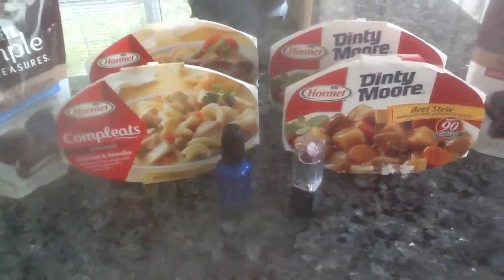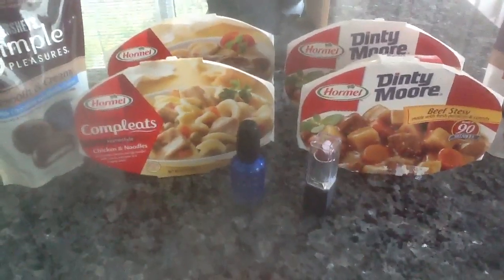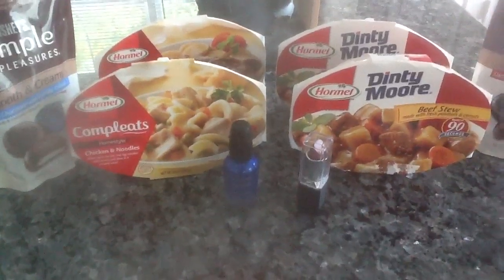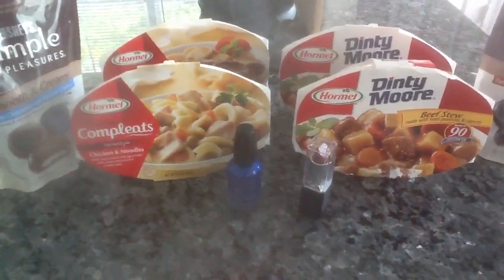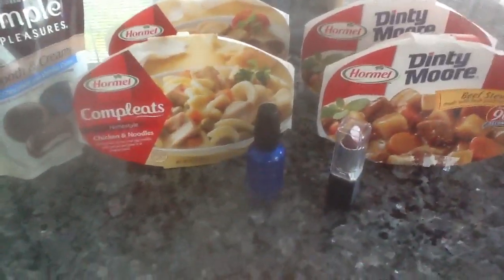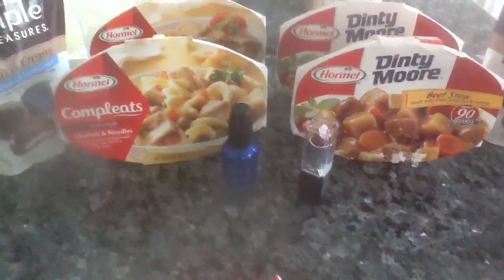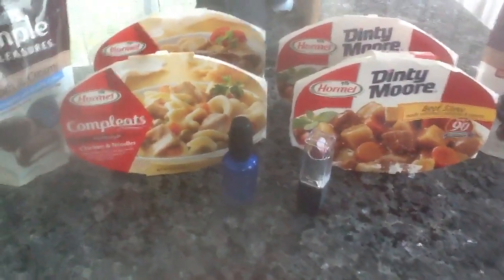One of my subscribers asked me: was this part of the DeJoyno deal, where you buy $15 worth of their products and you get back $5? Yes, this is. When I answered my subscriber, I did tell them to check with their store, but this is definitely a part of that deal. I had bought four of them yesterday and four more today.